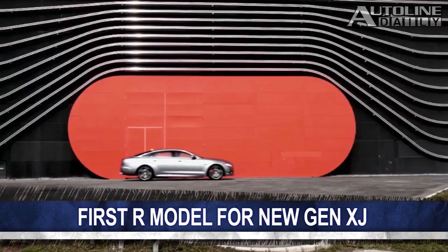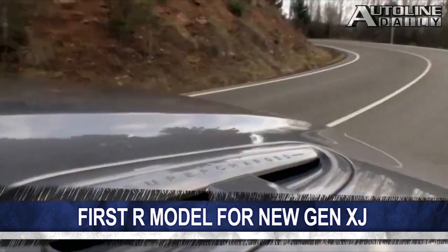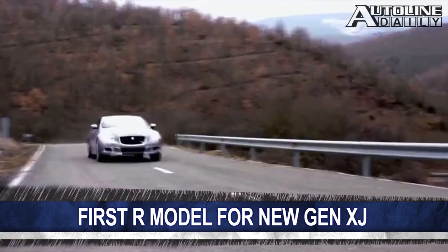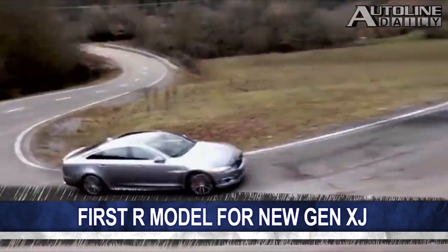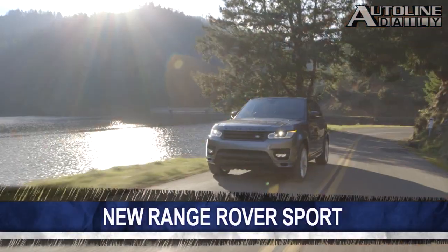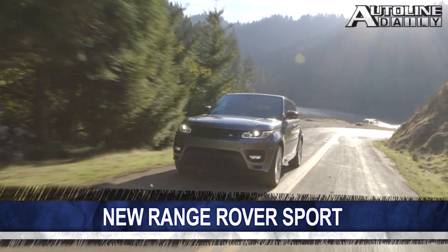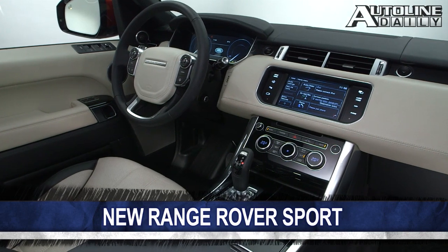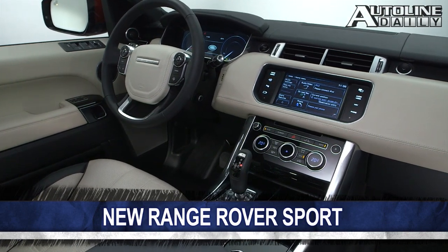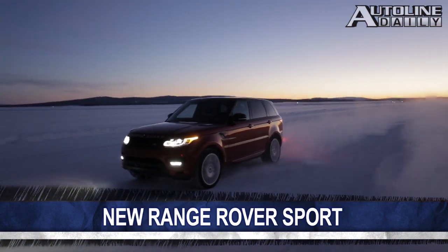Jaguar just unveiled a Performance R version of its flagship XJ sedan. The XJ-R features a retuned suspension, some aerodynamic bits, and exclusive interior materials. It's powered by a 5-liter V8 mated to an 8-speed automatic and can go from 0 to 60 in only 4.4 seconds. In another JLR reveal, they pulled the wraps off the new Range Rover Sport. This SUV benefits from 75% unique parts compared to its sister vehicle, the Range Rover, because its lightweight aluminum architecture and chassis are actually based off the Jaguar XJ sedan.